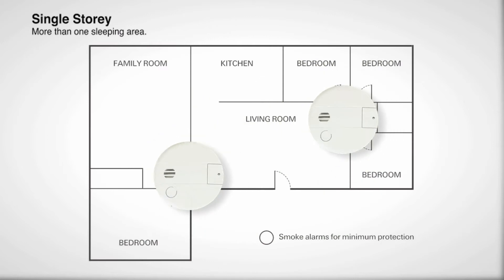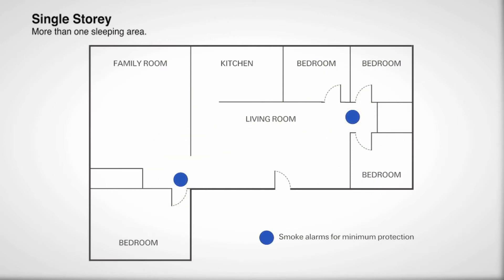If your bedrooms are not clustered together in one area of the home, then as a minimum, you should have a smoke alarm outside each bedroom area as indicated on the diagram.